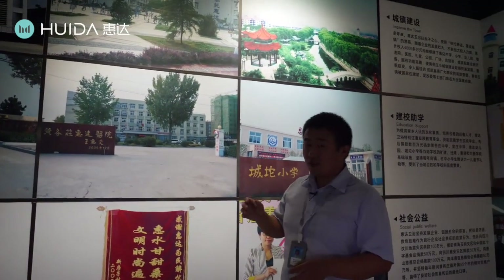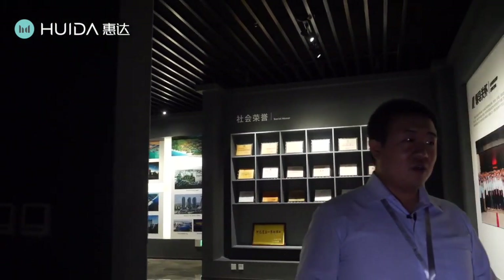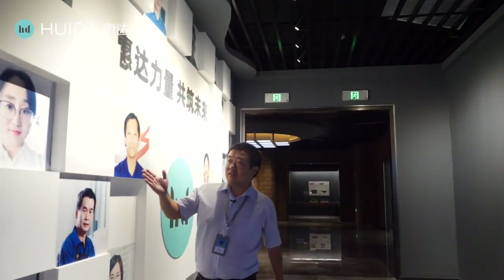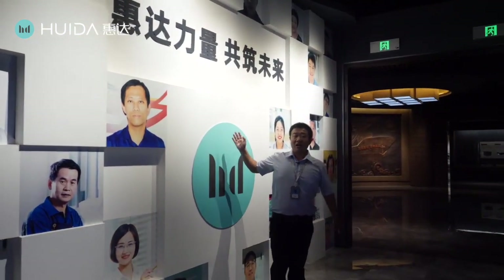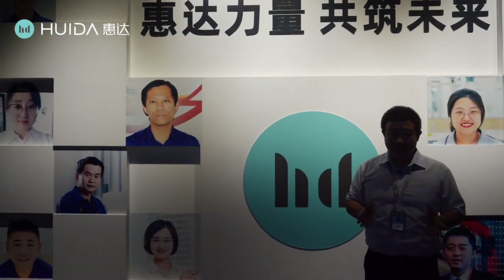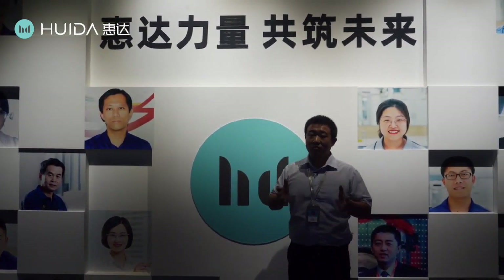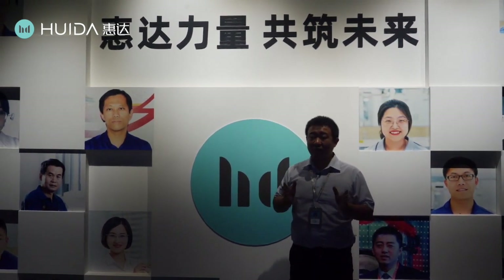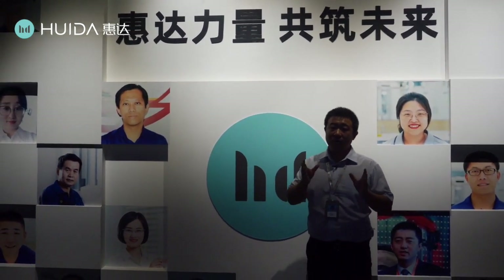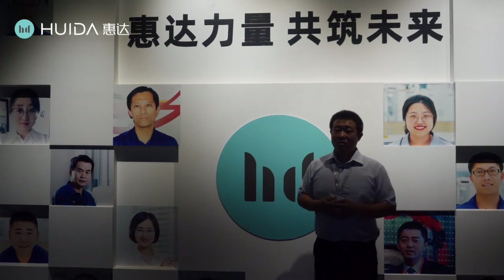We have now nearly finished our tour of the Huida Museum. At last, here you will see many Huida staff smiling at you — just like me now. Please trust us, choose us, cooperate with us, and grow with us. You will immediately benefit from your wise choice, and I believe we will create a bright future together. Contact us now. Thank you for watching my live show. Goodbye, and thanks a lot.